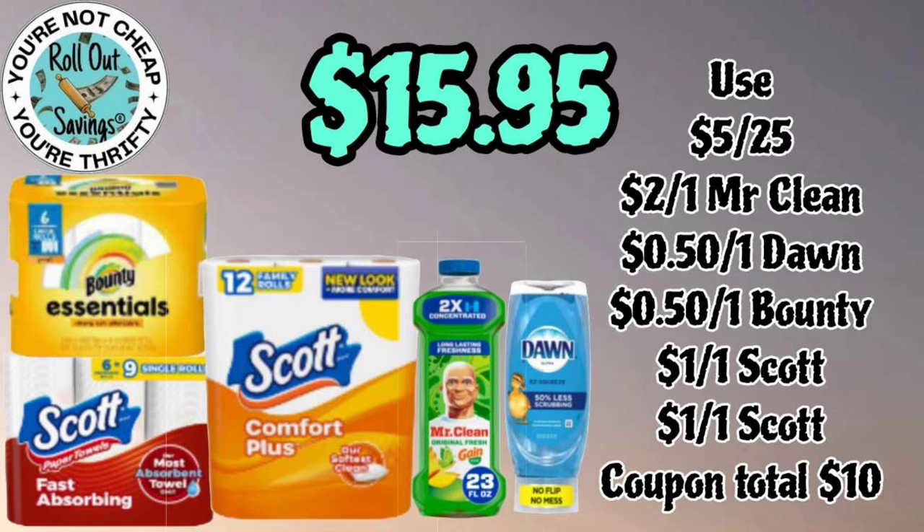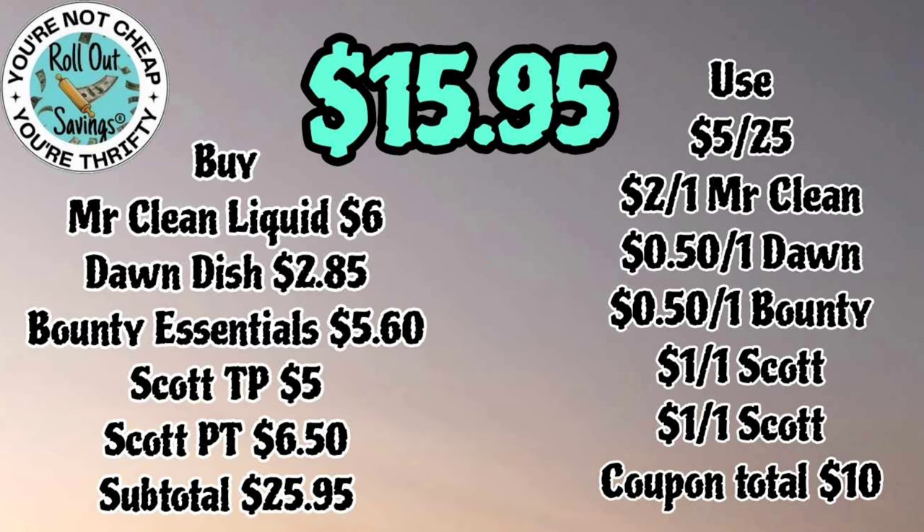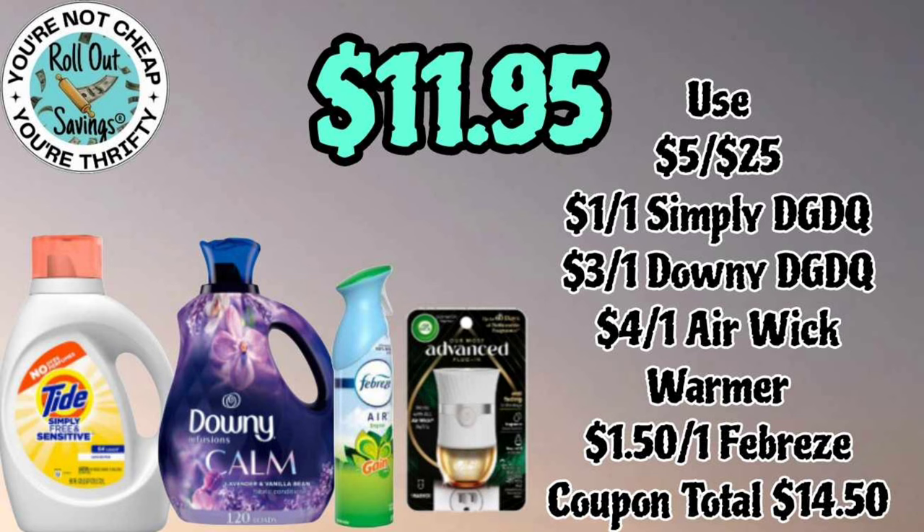Moving on in household, for fifteen ninety-five you're gonna get your Bounty Essentials, your Scott toilet paper, your Scott paper towels, your Mr. Clean, and some Dawn Easy Squeeze — and that will be fifteen ninety-five.